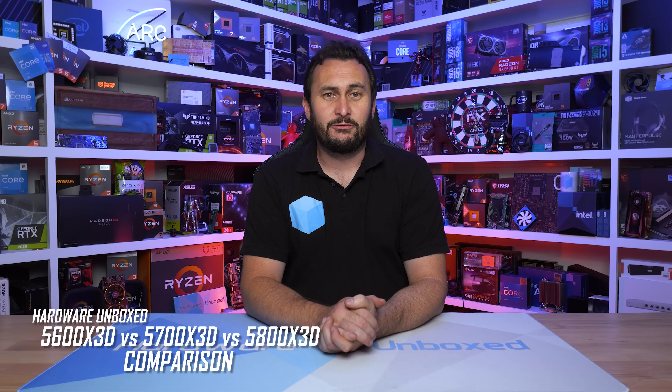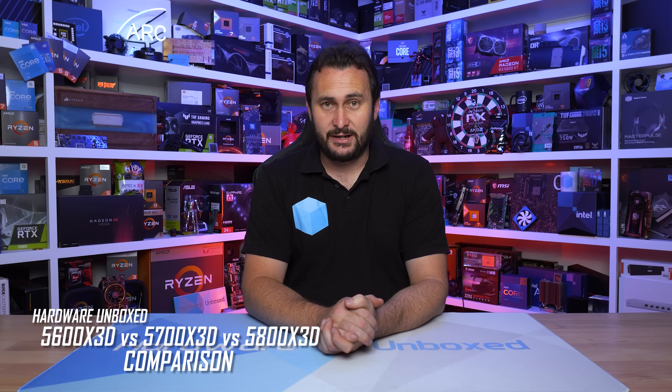Welcome back to Hardware Unboxed. Today we're comparing the three X3D chips that now exist on the AM4 platform: the Ryzen 5 5600X 3D, Ryzen 7 5700X 3D, and of course the Ryzen 7 5800X 3D.